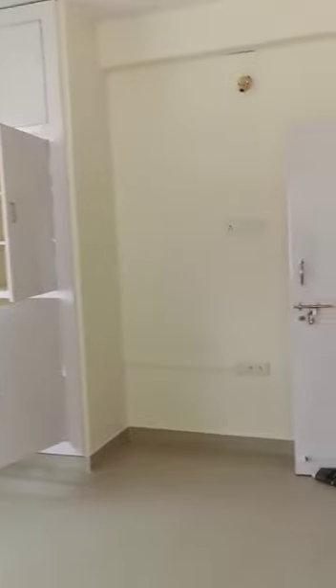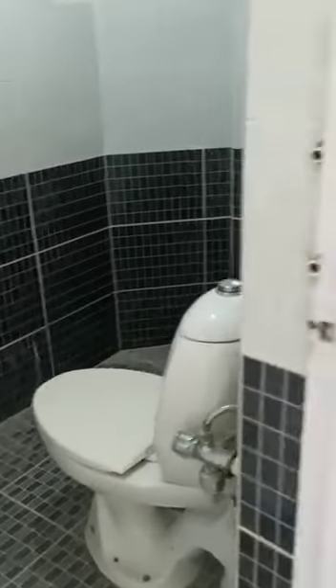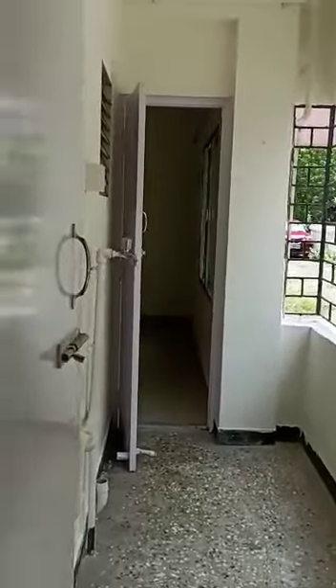Now this is the second bedroom with attached bathroom, and this second bedroom also has a utility area.